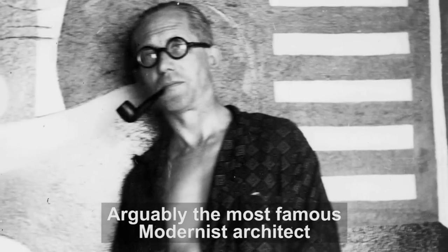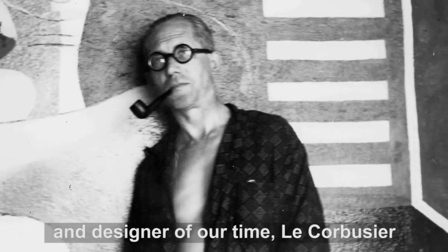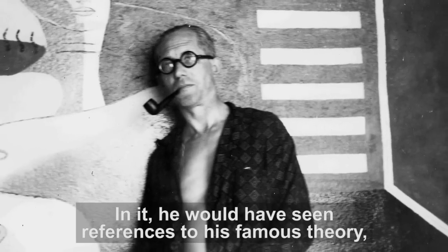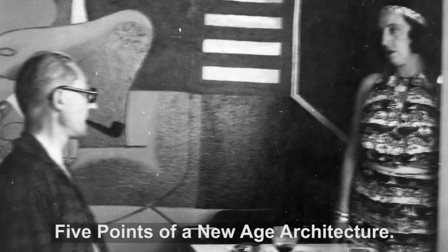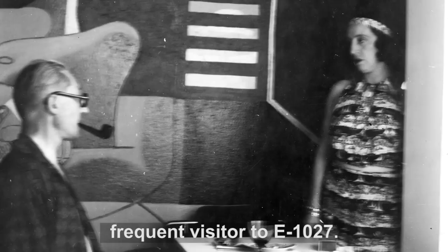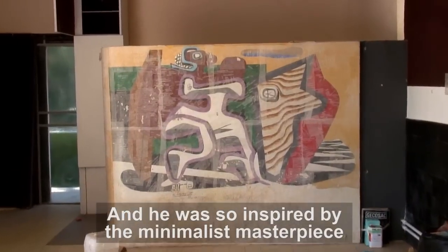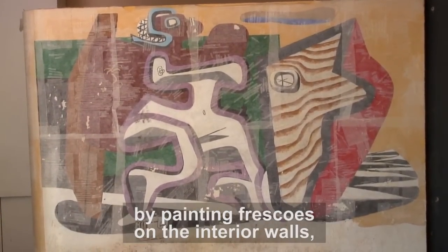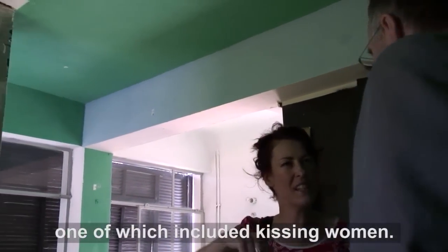Arguably the most famous modernist architect and designer of our time, Le Corbusier, greatly admired E-1027. In it he would have seen references to his famous theory, the five points of a new architecture. The Swiss-born architect became a frequent visitor to E-1027, and he was so inspired by the minimalist masterpiece that he decided to leave his own mark on the villa by painting frescoes on the interior walls, one of which included kissing women.